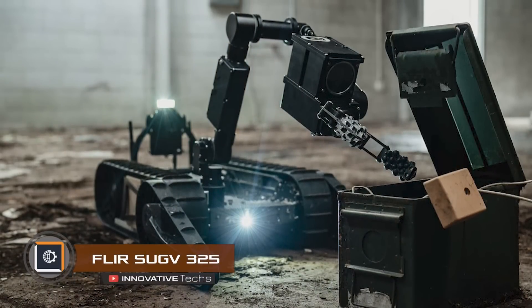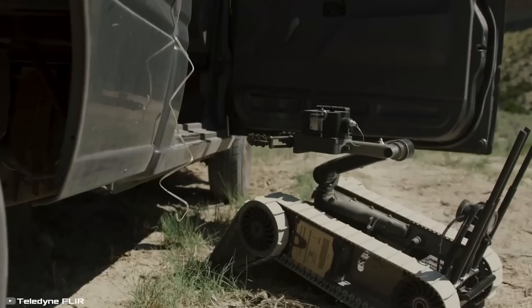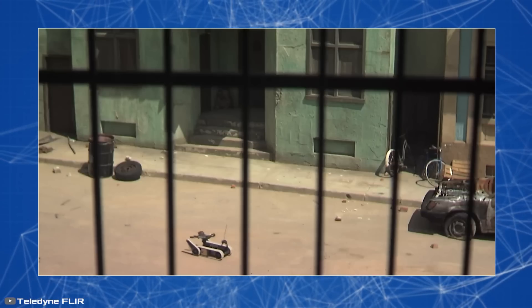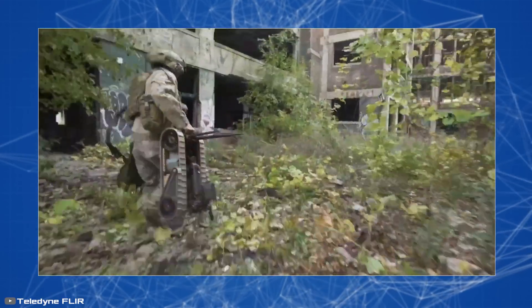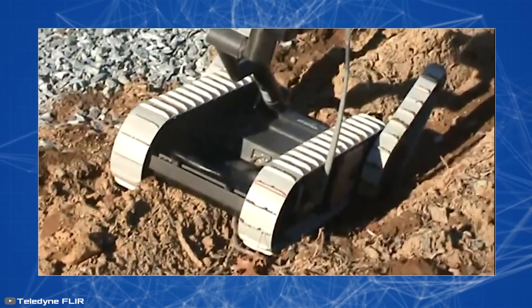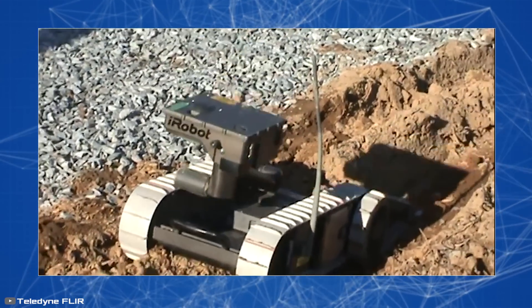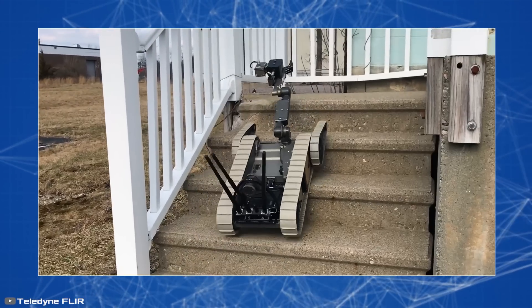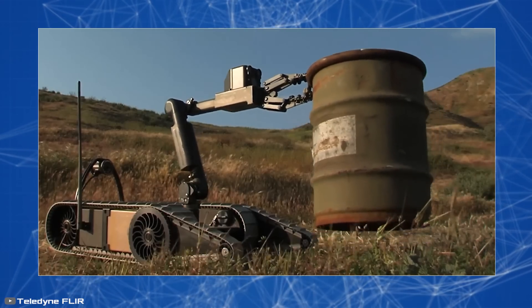The new modular robot FLIR SUGV325, replacing the 310 model, enables remote execution of various tasks. This small unit weighs only 20 pounds and moves on tracks. It is easily transportable by hand. Additional elements can be attached to the tracks, allowing the robot to lift itself to overcome steep vertical obstacles. Thanks to this chassis, the machine can climb slopes and stairs at a 45-degree angle. The design includes a flexible arm that can hold various tools.